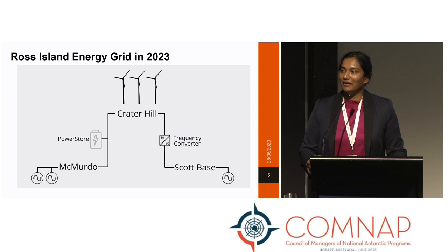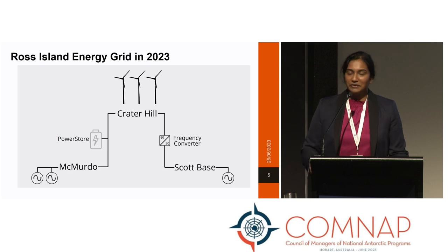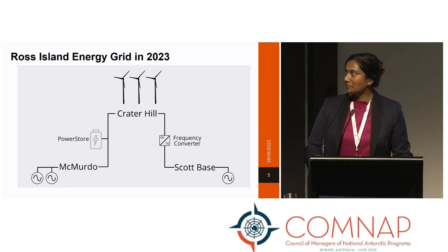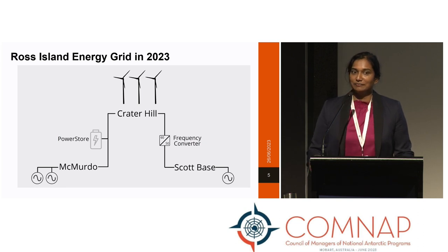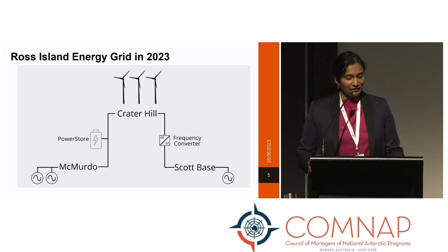Each month, the user group meets in a virtual capacity, and we discuss any issues or forthcoming plans with the pieces of plant and their availability. This diagram also depicts the typical configuration — we have our three wind turbines available, but also typically would have two generators operating at McMurdo over the summer, and then one or two generators available at Scott Base ready for use.